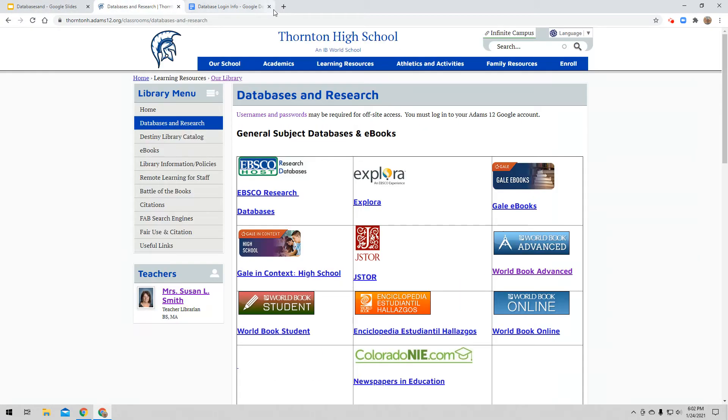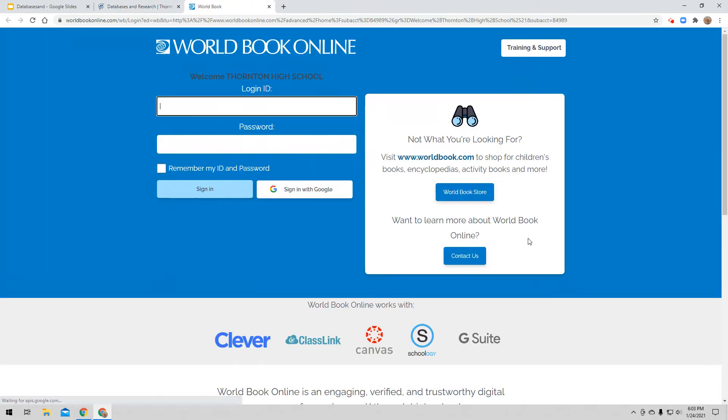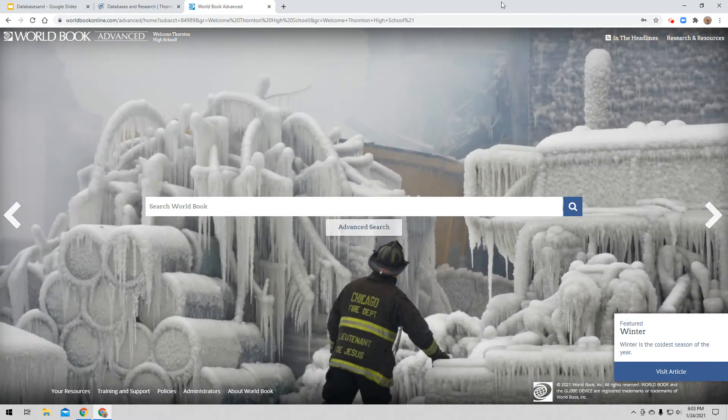I'm going to go back to our databases and click on World Book Advanced. So you can see right here it says sign in with Google — we're very used to doing that, but that does not work for World Book Online. My ID was ADAMS12, and my password was 5 star. I'm going to type that in and click sign in. Now I'm on World Book Advanced, and at the top it says Welcome, Thornton High School, so I know I'm in the right spot.